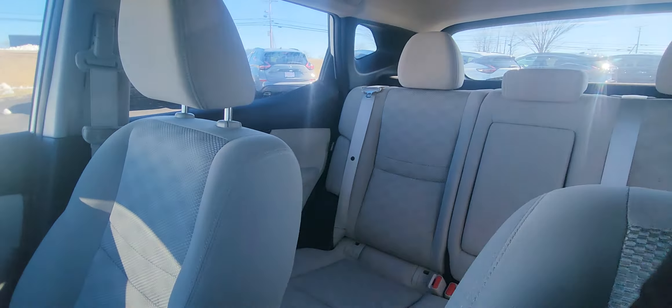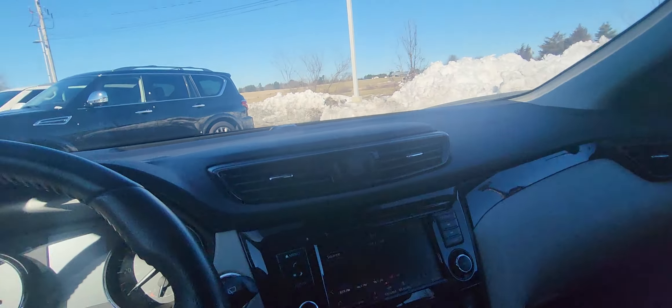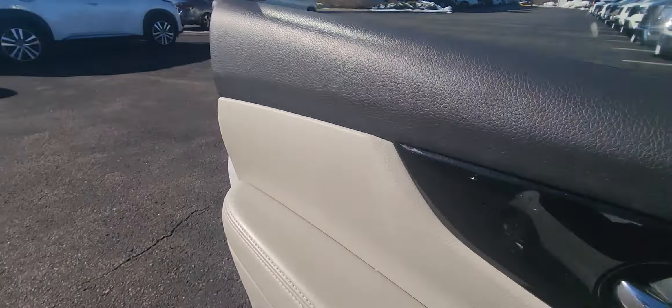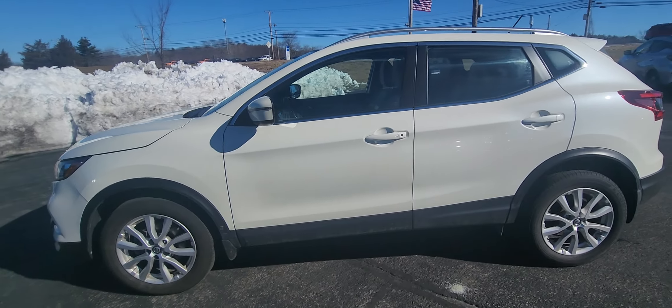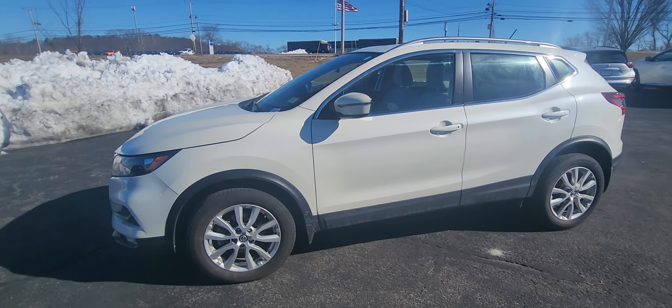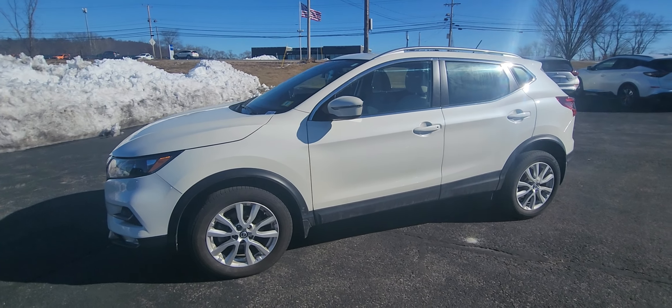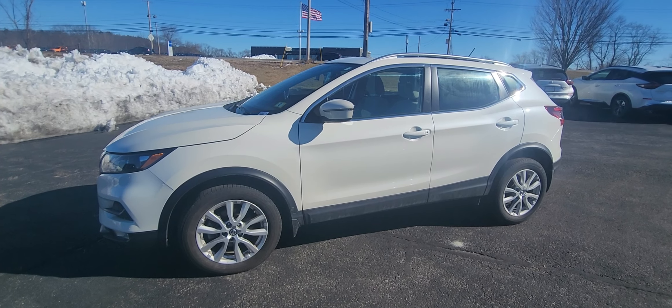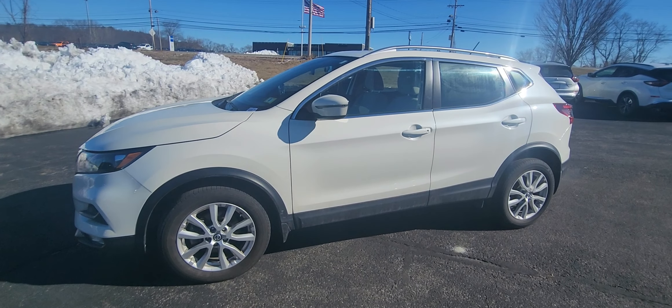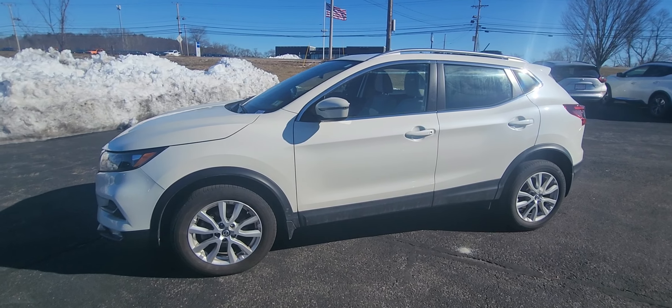Let me show you the interior one more time just so you can see that nice light interior — white with light, really nice color combo. Check out the outside again. You should definitely check it out and take it for a test drive. Give us a call at 603-580-4598. Any questions, please let us know. I hope you enjoyed watching this video — I hope to see you soon. Take care.